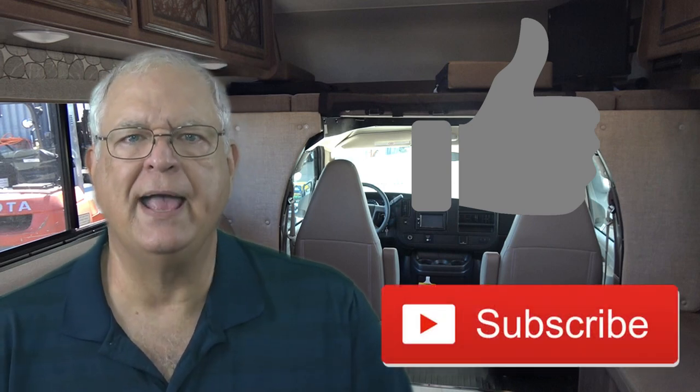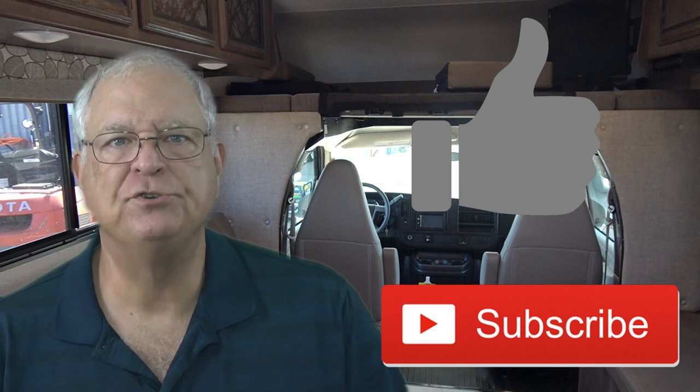If you found this video helpful, please click on the thumbs up icon in the video description and consider subscribing to the channel and clicking the bell icon to be notified when new videos are posted. Happy camping!